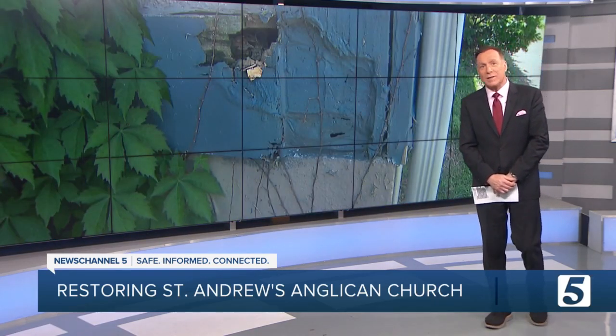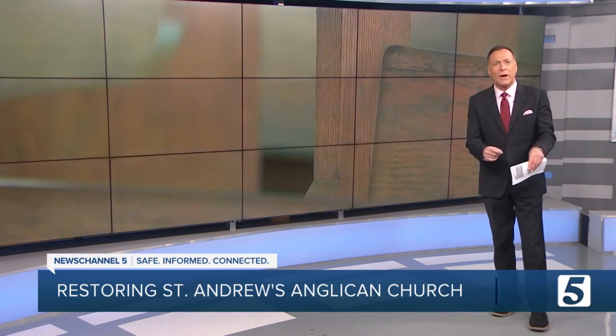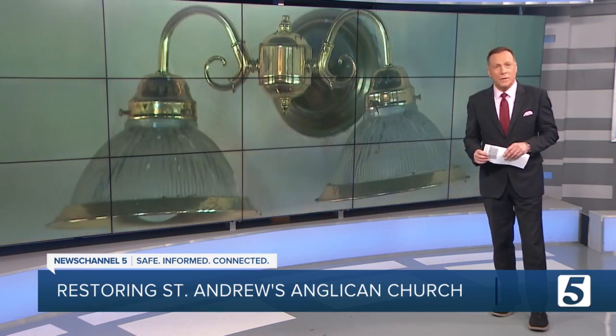It's a rare find in this city on the rise — a church in West Nashville that dates back nearly 100 years. But the building has seen better days and needs some major upgrades and repairs. News Channel 5's Olivia Michael tells us about a restoration effort underway right now to bring this historic building back to life.